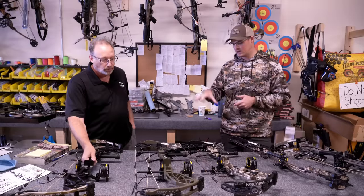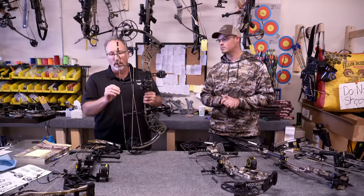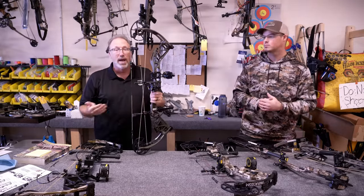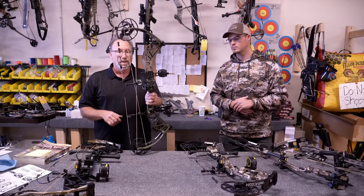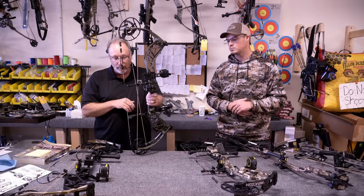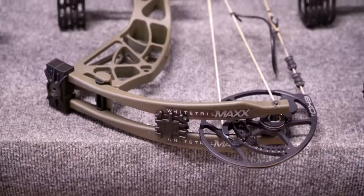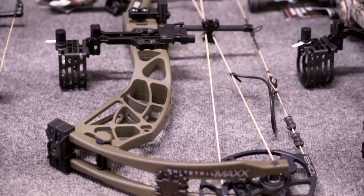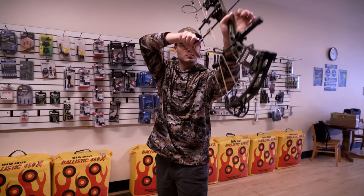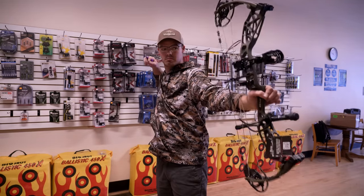Moving over to the next bow — the Whitetail Max. Here you're getting our highest technology with the EcoCam, so you can achieve 75, 80, 85, and even 90% letoff. You're at 31-inch axle-to-axle, 340 IBO with a 6¼-inch brace height. Great bow at a great price — this is under $700 in a package, $600 for a bare bow, but you're getting the same performance and technology as we put in our highest-end bow.